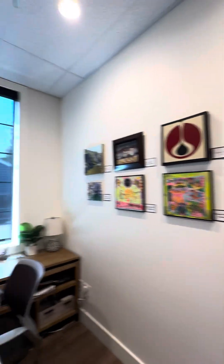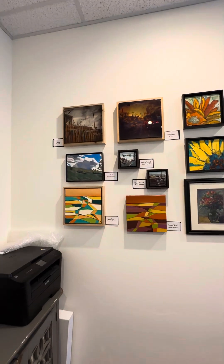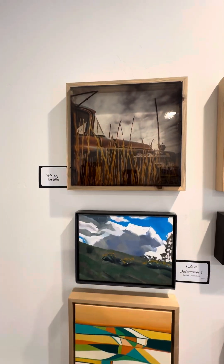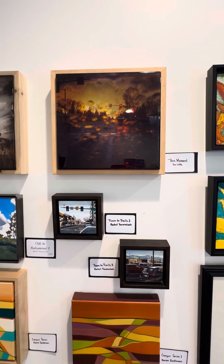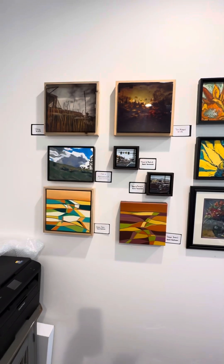And now I'm going to turn around — don't look at my mess — and we've got more over here. At the top we've got a few from Sulada: Viking there, and this moment. The video does not bring them out. They're kind of like glass that you can kind of see through there.